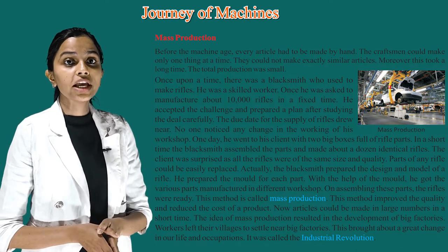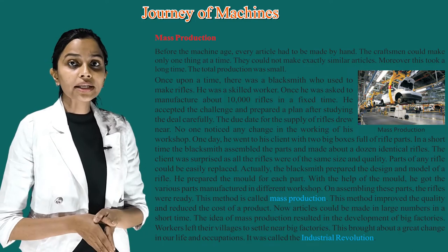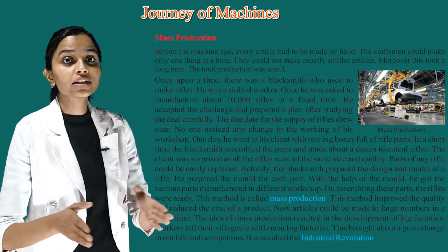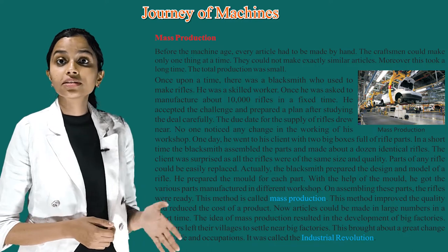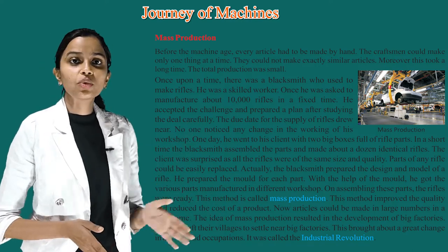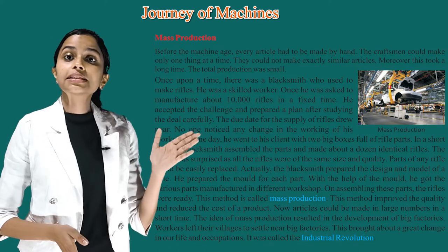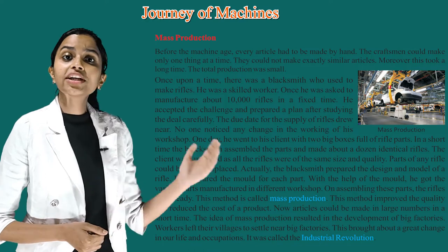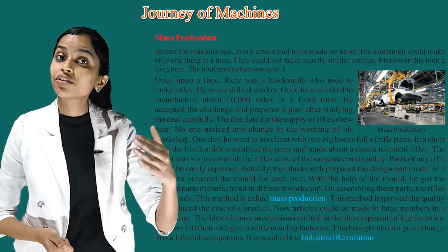This method improved the quality and reduced the cost of a product. Now, articles could be made in large numbers in a short time. The idea of mass production resulted in the development of big factories. Workers left their villages to settle near big factories. This brought about a great change in our life and occupation. It was called the Industrial Revolution.